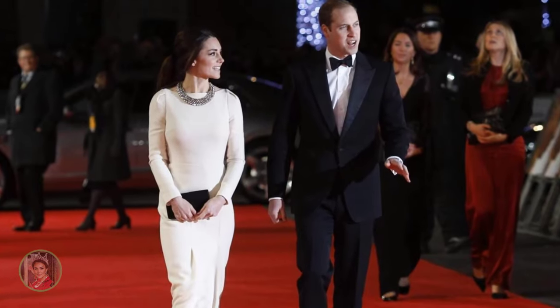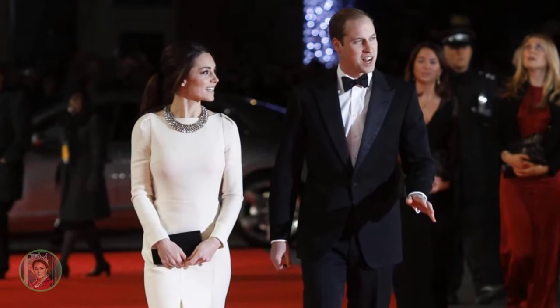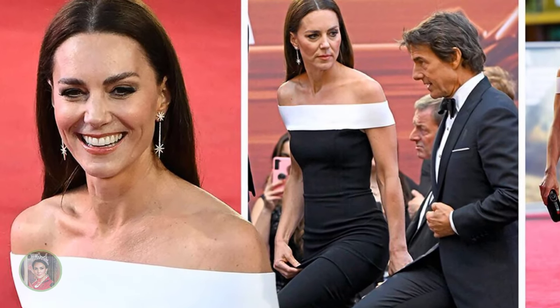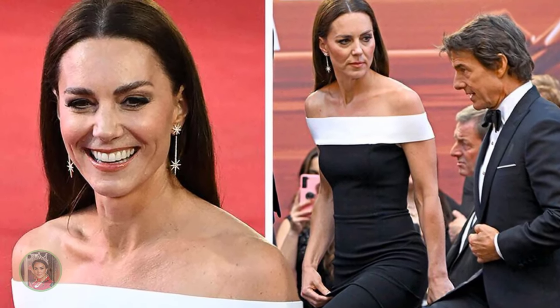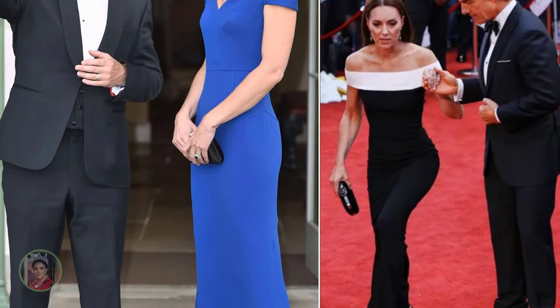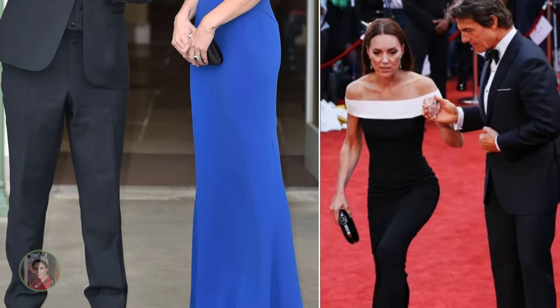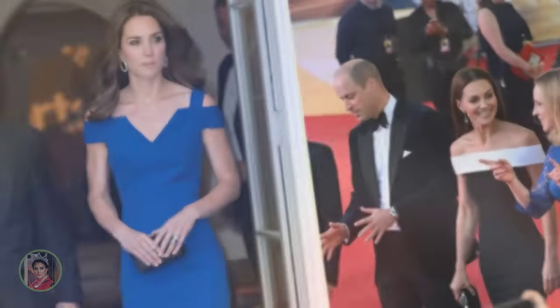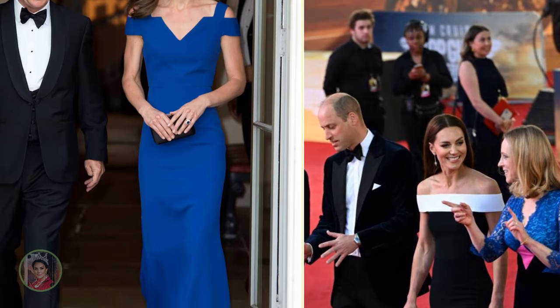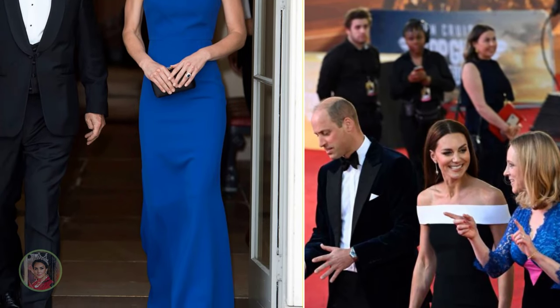Kate has clearly entered her suit era. In recent months, the look has become the princess's go-to for public engagements. If she's not wearing a suit with tonal pumps, expect to see her in tailored trousers and a blazer. This camel ensemble proves that power dressing isn't just a trend for Kate — it's fast becoming her signature style.